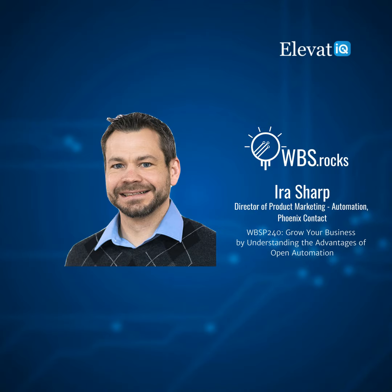Here is your host, Sam Gupta. Welcome back to another episode of the WBS Podcast. I'm Sam Gupta, your host and principal consultant at digital transformation consulting firm Elevate IQ. If you have been thinking about incorporating robotic processes or Industry 4.0 controls into your facility, you will have a choice whether you would like to buy the control systems directly from vendors or program the robotic arms and control systems yourself.